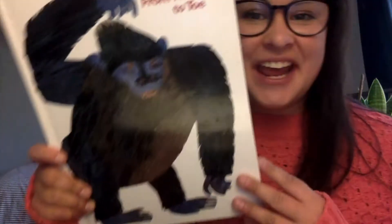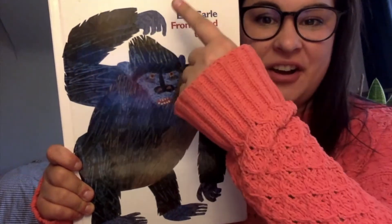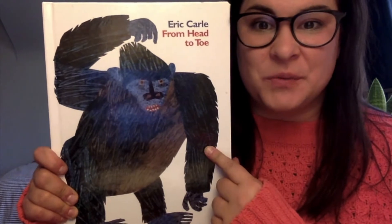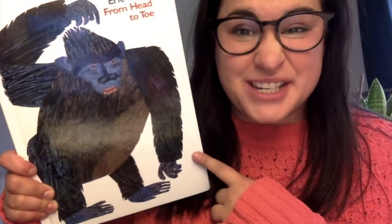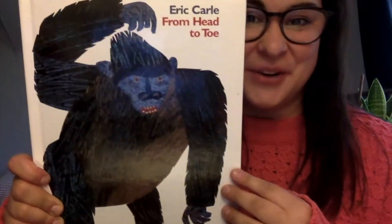Hi Pre-K. Today our story is one of my favorites. It's by Eric Carle — he's the author and the illustrator who drew the pictures and wrote the words. The title of our story is called From Head to Toe. This story is going to have you moving your body, so get in a place where you can move your body to do some exercises, okay?